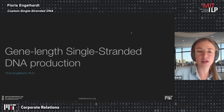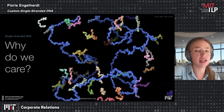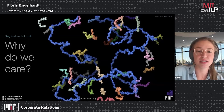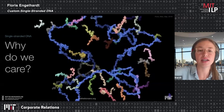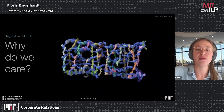One of the main challenges in DNA origami production is the availability of long single-stranded DNA. Why this is needed can be nicely seen in this animation, showing how a DNA origami self-assembles in solution — one long single strand in blue folded upon binding to several short oligonucleotides into a desired shape.